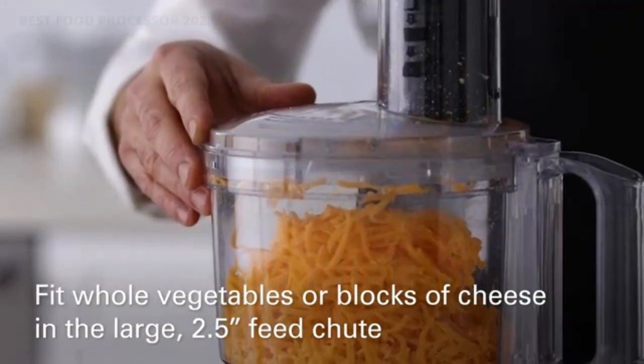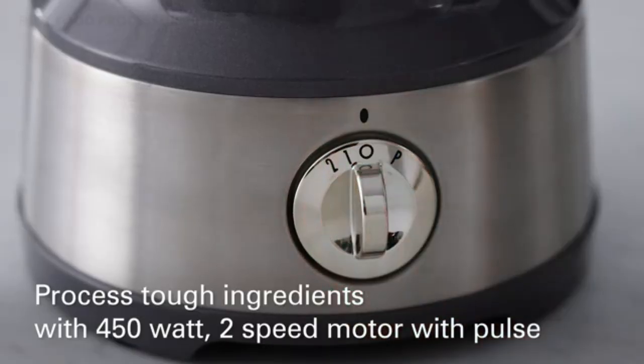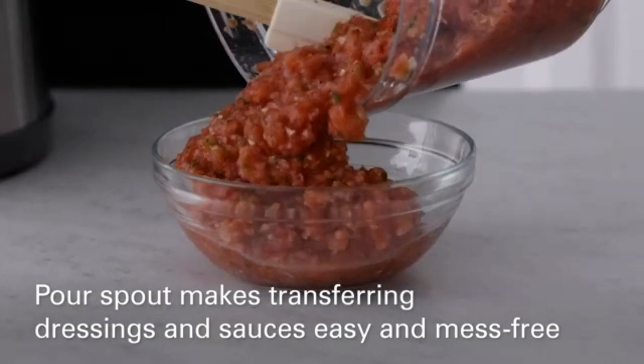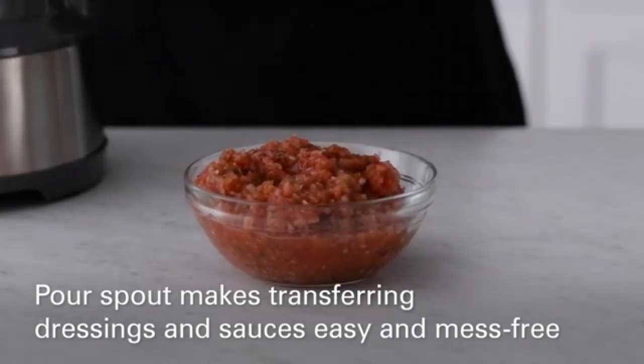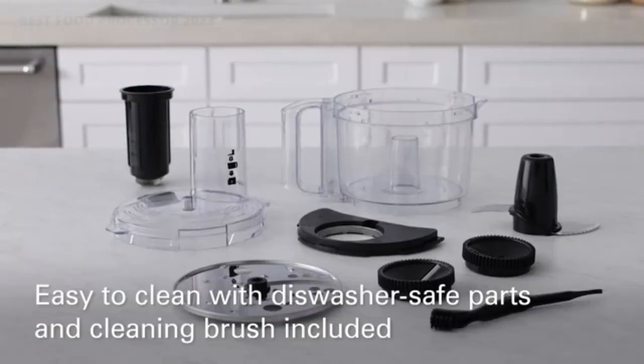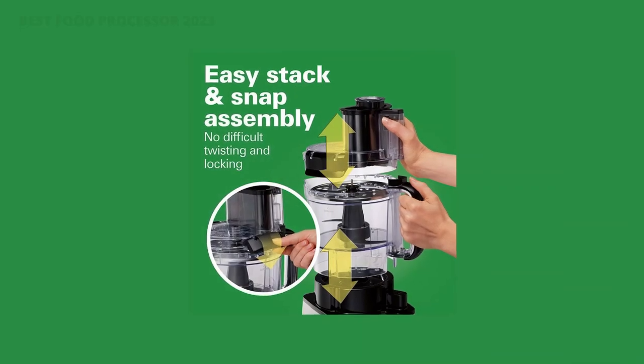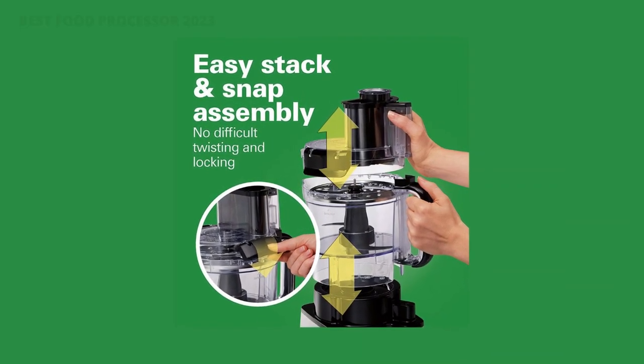Stainless steel S-blade and reversible slice and shred disc chop, slice, shred, mix, and puree just about anything. A simple function guide shows you which blade to use and which button to press. The large-mouth feed chute fits whole food for quick, easy processing and less prep time.